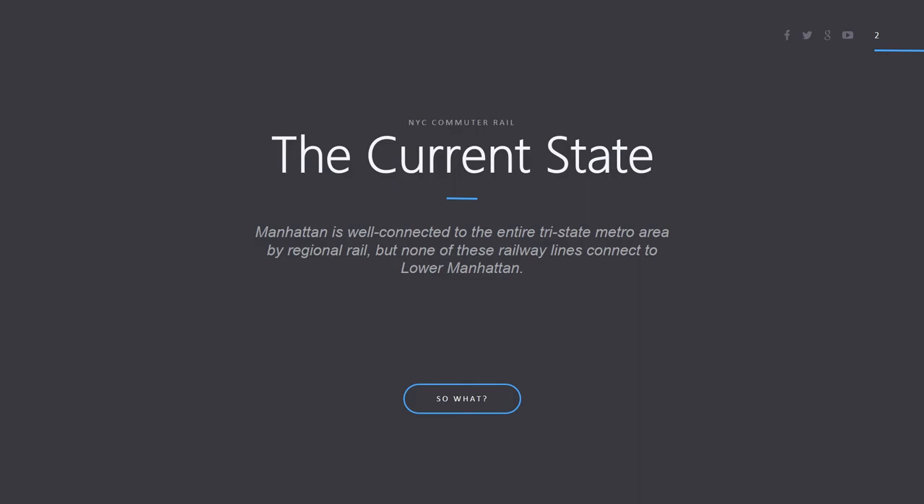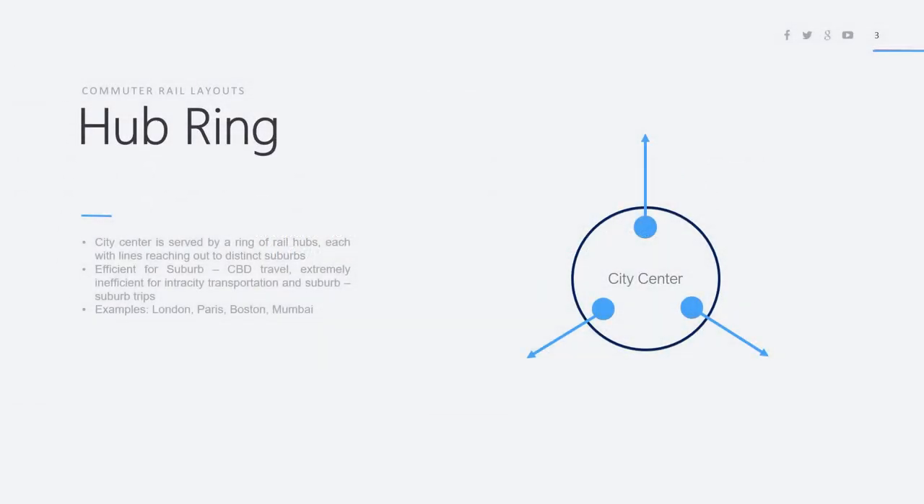Before I get into my proposal itself, I want to start at a more abstract level and show you how commuter rail systems around city centers are designed. The first type is the hub ring. In the hub ring, the city center is served by a ring of rail hubs, each with lines reaching out to distinct suburbs. Think of this as three different termini in the city center — one serving the northern suburbs, one the eastern suburbs, and one the western suburbs. This is very efficient for suburb-to-CBD travel, especially if you work right around where the station is located.